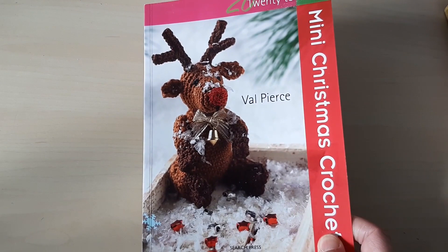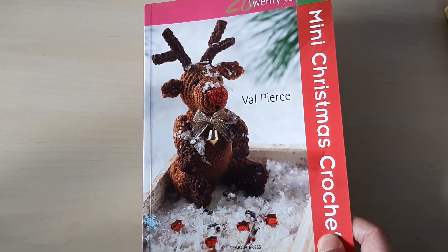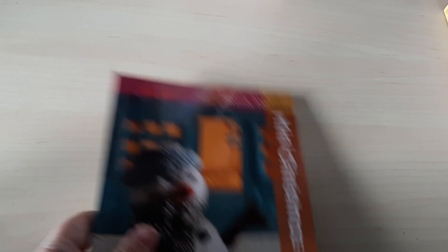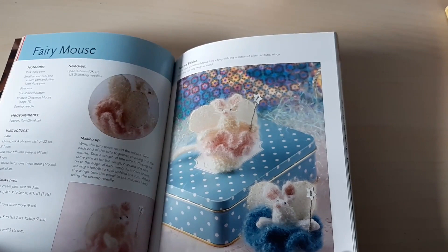Another 20 to Make — mini Christmas crochet — with some very lovely things in it. And 20 to Make knitted cakes — I don't think I've done so many of these actually, but I did make Swiss rolls — lovely. And another 20 to Make, mini Christmas knits. I've definitely made a few of these things, especially that little fairy mouse — I made that one a few times. So cute.